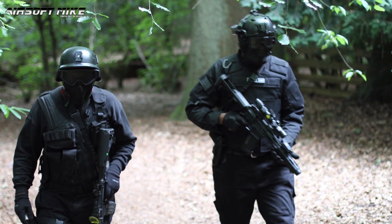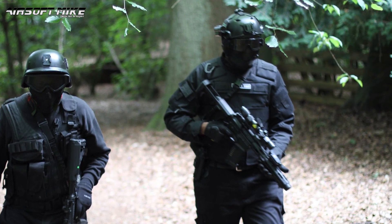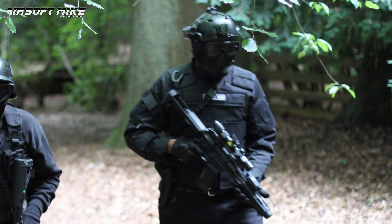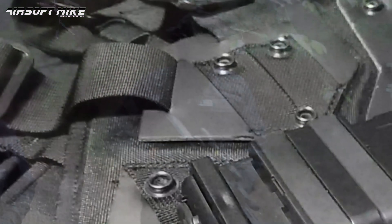Now remember, I'm in the middle of a new loadout, okay? So it's Airsoft Mike 4.0. It doesn't mean I will never wear the other kit that I've been wearing before. This is just another evolution of Airsoft Mike.